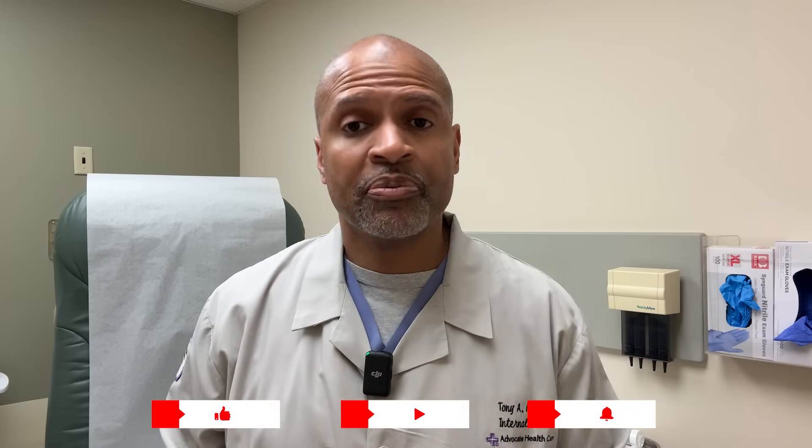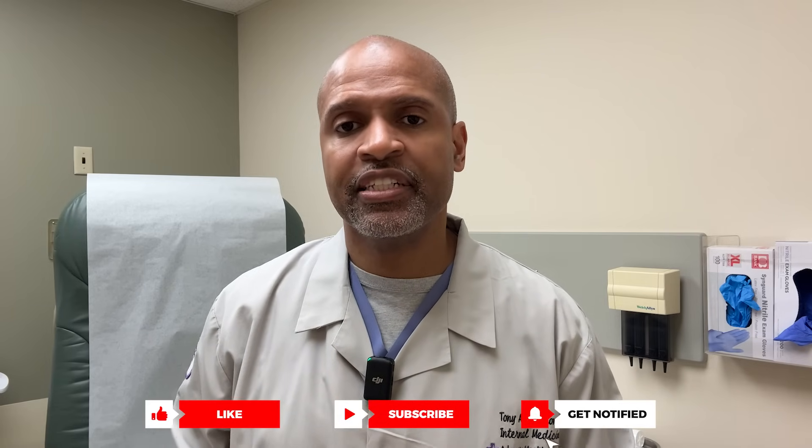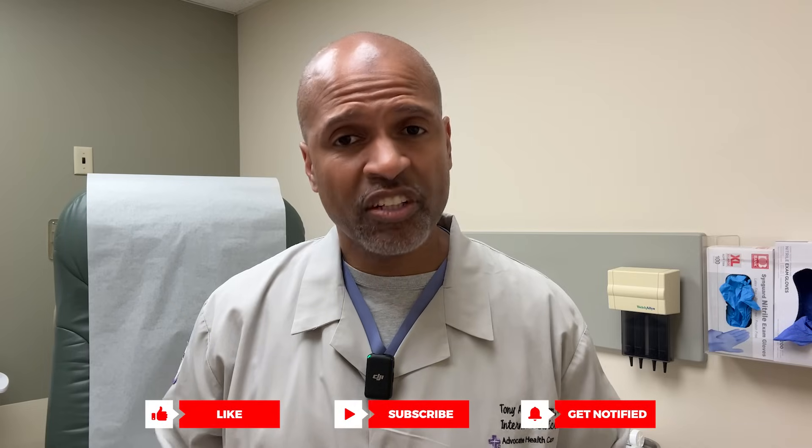If you found this video helpful, give it a like and subscribe if you haven't already. Be sure to check out the playlist in the description below. And as always, let's all walk towards metabolic health. If you want to learn more about eye health from an ophthalmologist, check out the video on the screen. I'll see you in the next video.